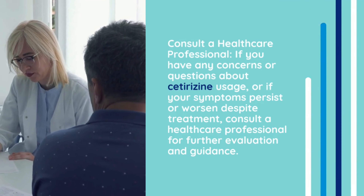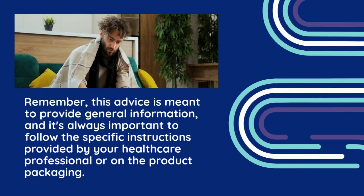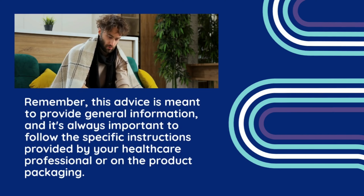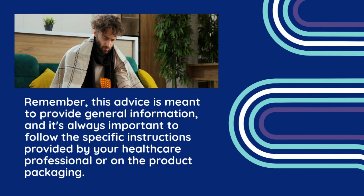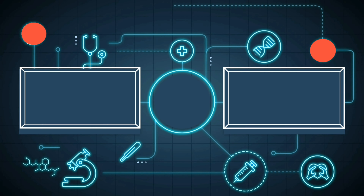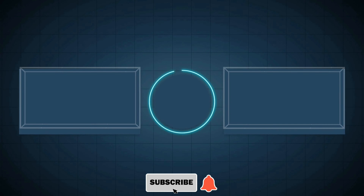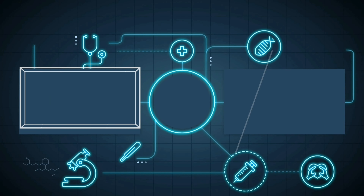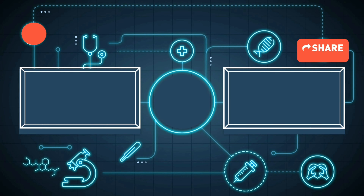Remember, this advice is meant to provide general information, and it's always important to follow the specific instructions provided by your healthcare professional or on the product packaging. By the end of this video, you'll have a solid understanding of the use, dosage, mechanism of action, side effects, and important advice for taking Cetirazine Tablet. Remember, knowledge is power, and being well-informed empowers you to make the best decisions for your health.